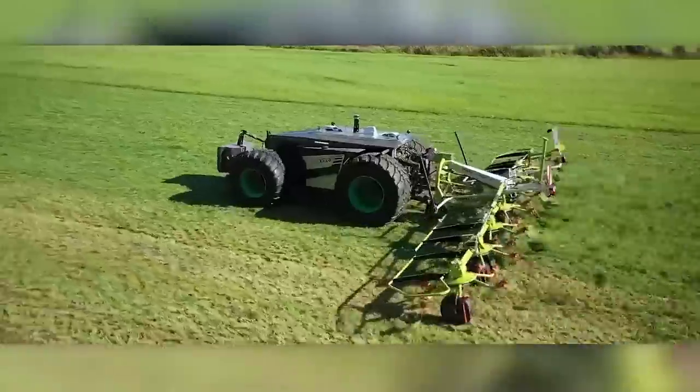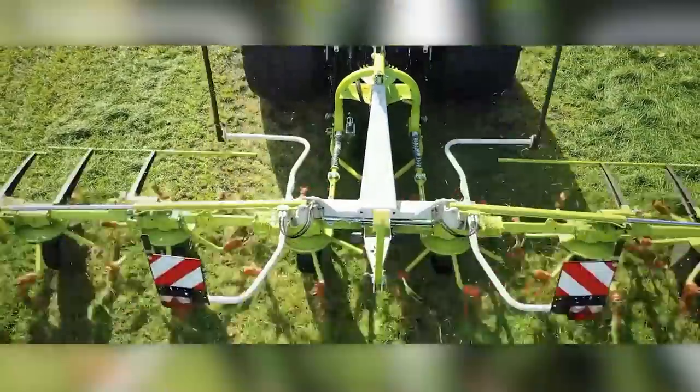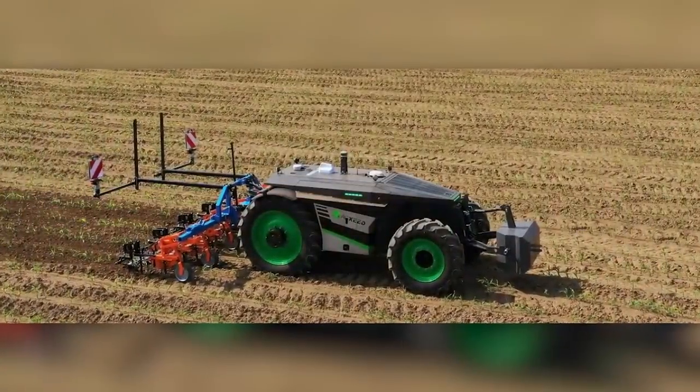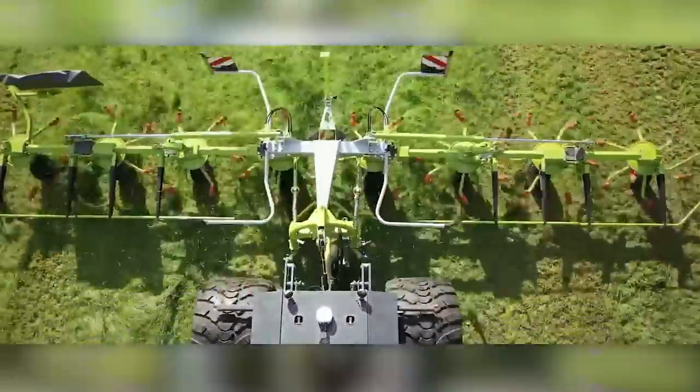If you want to see the work for yourself, just turn on the camera. The first units were scheduled to be sold in spring 2023. The manufacturers have found partners in Switzerland and France and are ready to offer not only the machines but also maintenance.